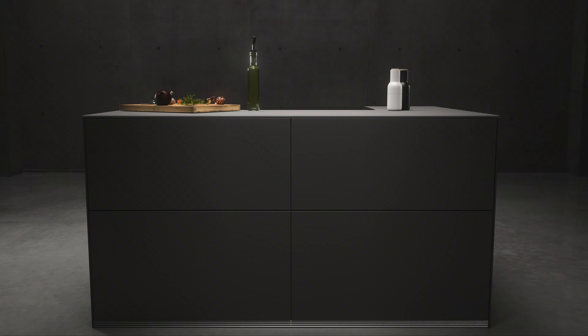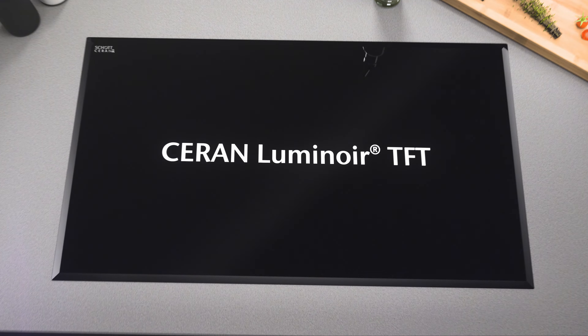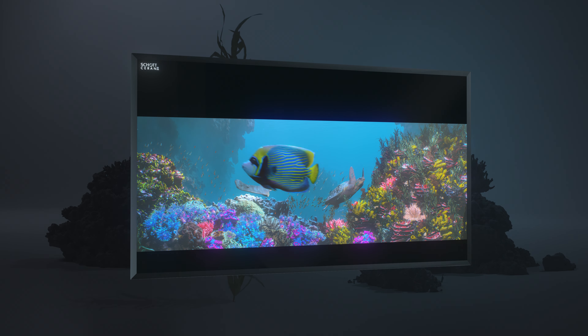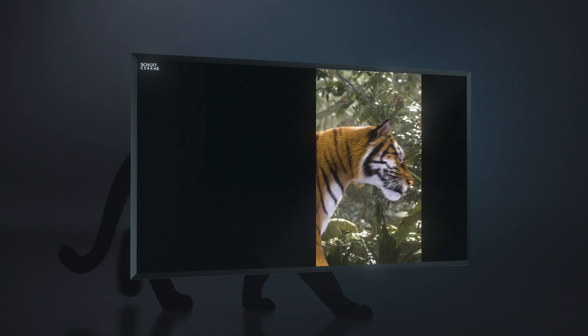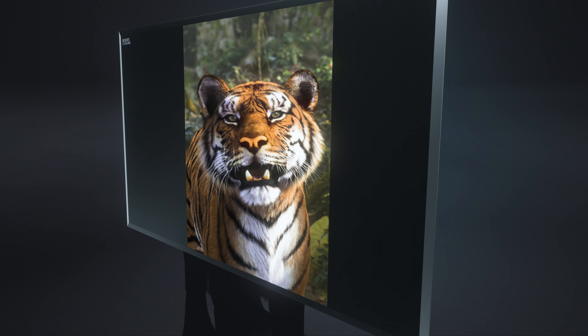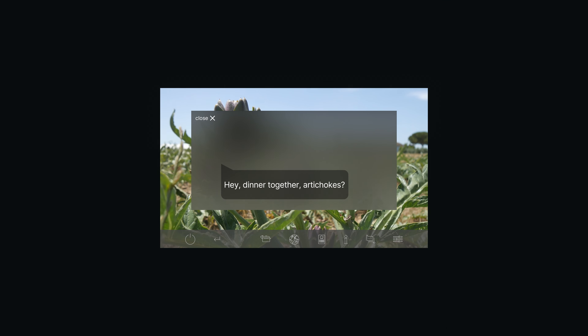Ready for undiscovered possibilities? A glass ceramic cooktop panel that uniquely brings together a full black design with multi-color TFT touch displays, with bright light and brilliant colors and a dead-front effect when switched off, with vivid images and sharp contours.